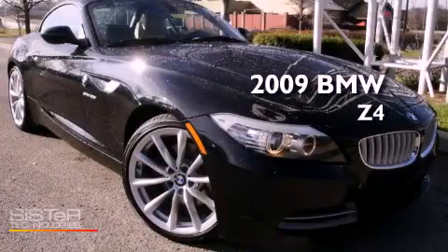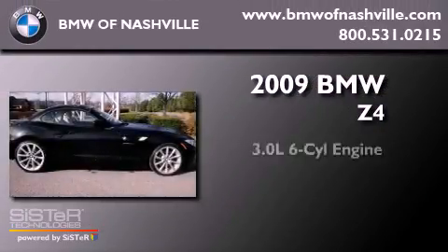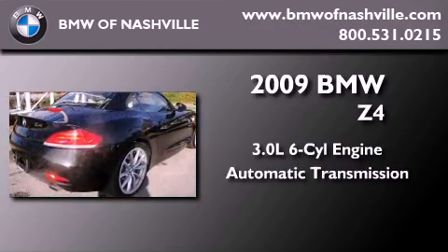This is a low-mileage 2009 BMW Z4. It features a 3.0-liter six-cylinder engine and an automatic transmission.